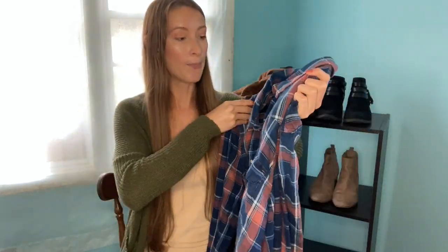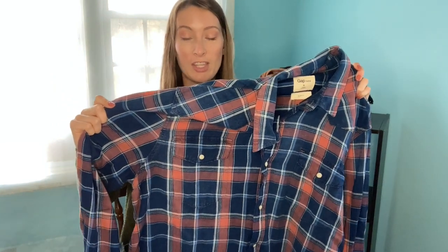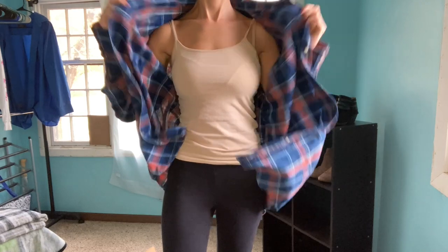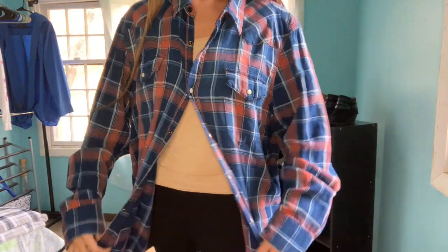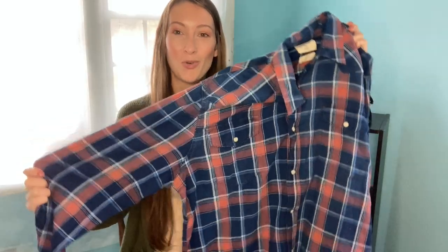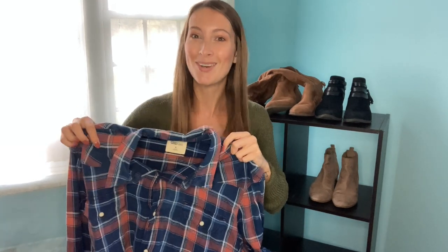Here we have another flannel — this one is actually pretty soft. It's from Gap, an extra large. I love these colors — it's so cute. If it wasn't an extra large, I would definitely be rocking this. It's definitely fall colors, but the pink-salmon tone gives it more of a springy touch. I love the contrasting darker blue and lighter salmon color. I really hope someone grabs this because it is so cute.